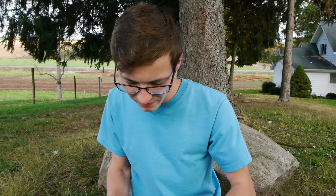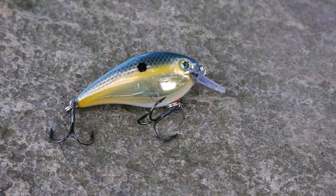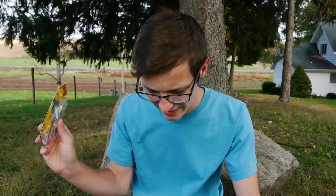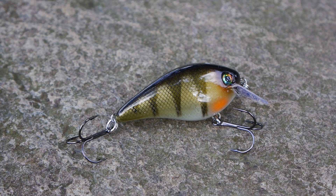This one is in metallic gloss and it should do really well. I also got some other squarebills — a KVD 1.5 crankbait right here in gold shad, and I also got another 1.5 in a perch color. Really excited about those.